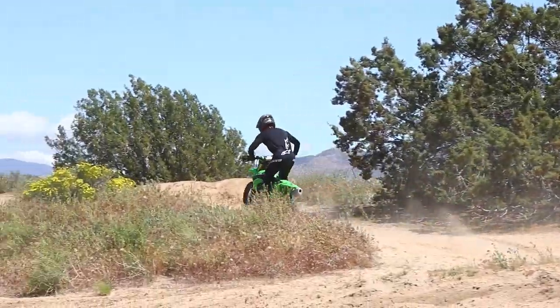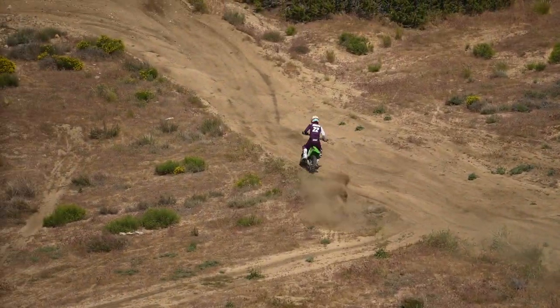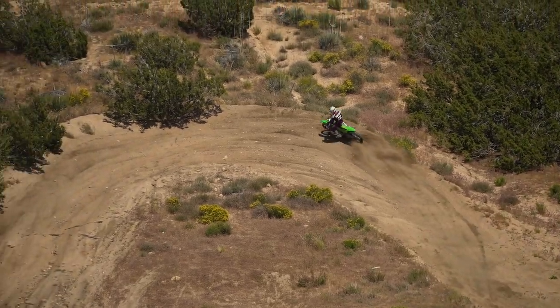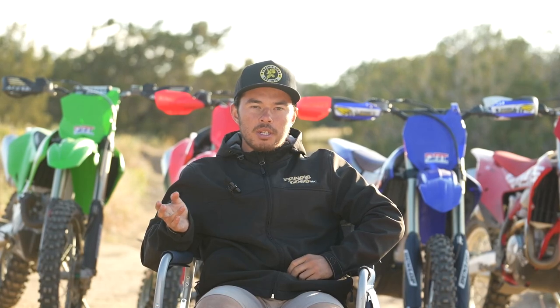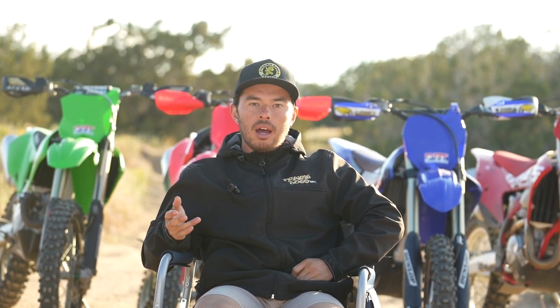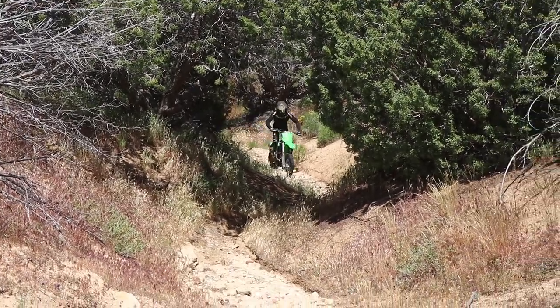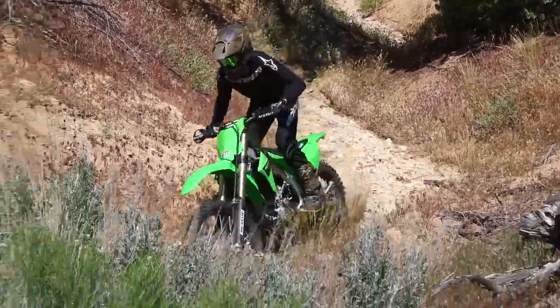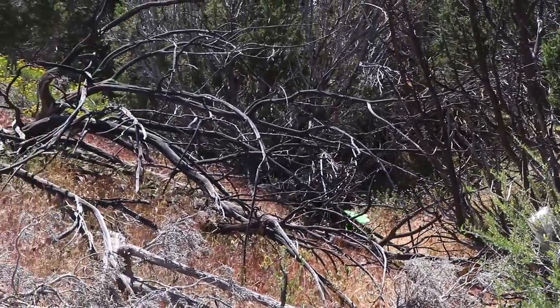The suspension on the Kawasaki is probably one of the weaker points for most of our riders — it felt slightly unbalanced, especially with the softer fork. Particularly for west coast off-road where speeds are higher and bumps get bigger, a lot of riders felt the suspension was unbalanced, with a softer fork than shock and just soft suspension overall. If you take it to a GNCC or go back east in the tighter woods, it's not as prevalent as it is out here.